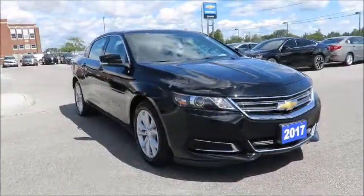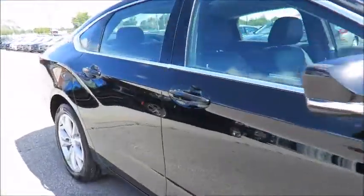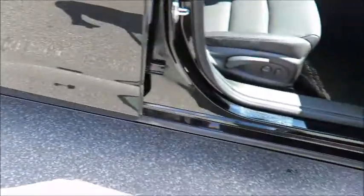Here at County Chevrolet, if your vehicle needs maintenance or repairs, we have service loaner vehicles available. Or use our valet service to pick up and drop off your vehicle when service is completed.